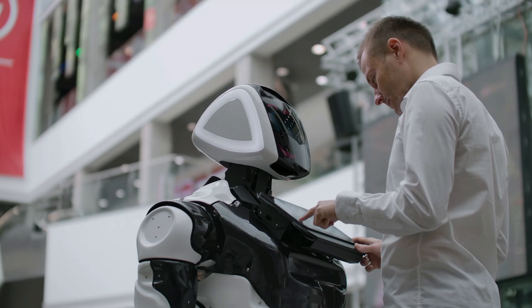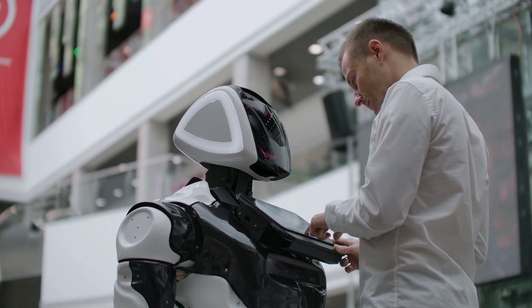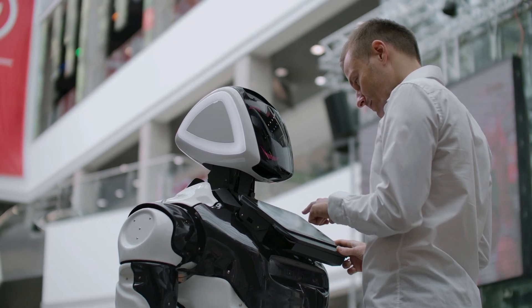Whether you're an enthusiast, a student, or just curious, this journey into robotic hands is designed to inspire and inform. Let's get started.